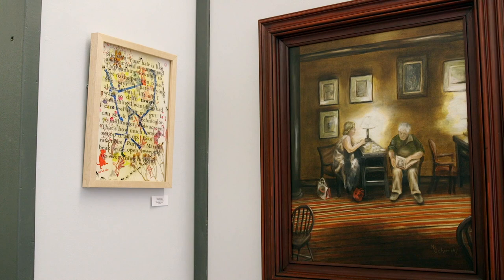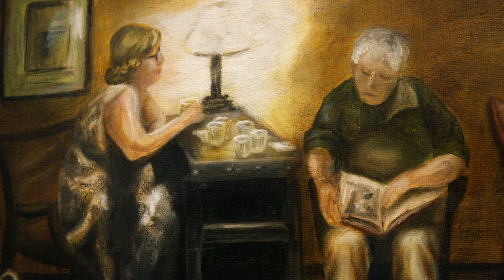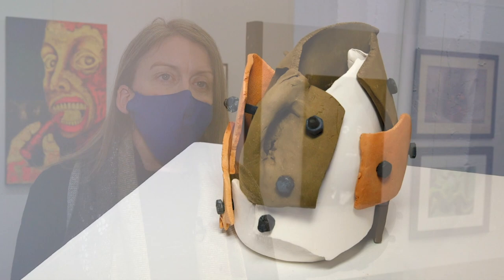When people come into the gallery they really like this show because there is such variety and diversity in the work that's represented here. Anyone who comes to this exhibit will be sure to find something that speaks to them or inspires them in some way.